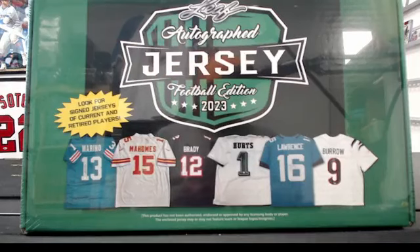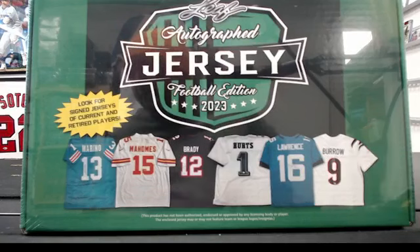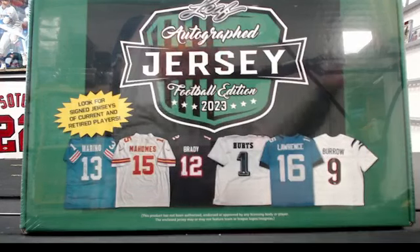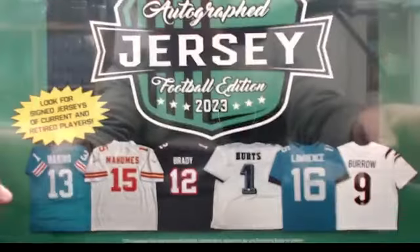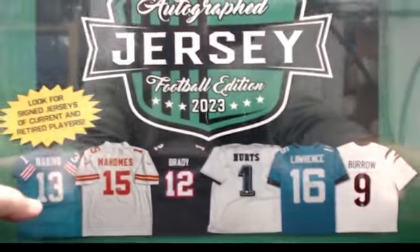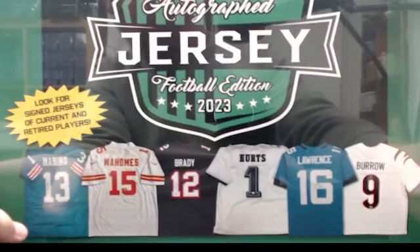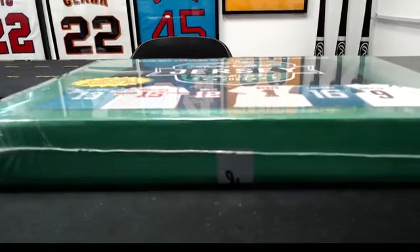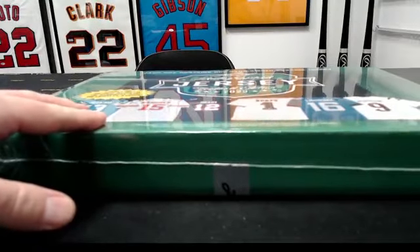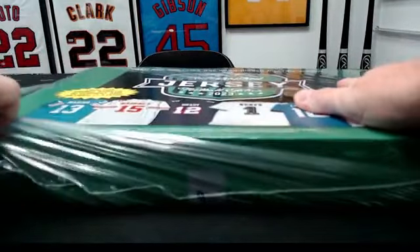Alright guys, here we go. This may end up being the only break today — a little small one. We've got Bowman Draft going, and I may post a Leaf Metal Baseball just because Bowman Draft is clearly going to take a while. In the meantime, this is box number six out of a case of 10 of Leaf Autographed Football Jerseys — same format as the rest. This will be a quick one, low risk, high reward. One hitter — 10 spots, pick one team, get two randoms.